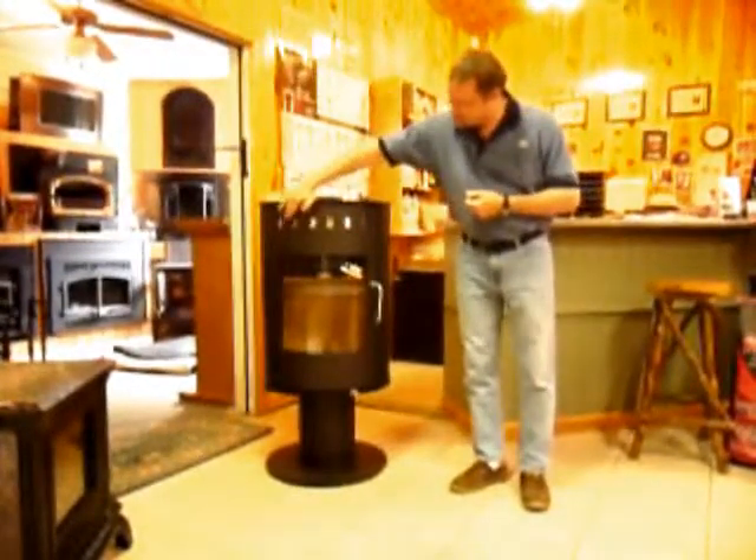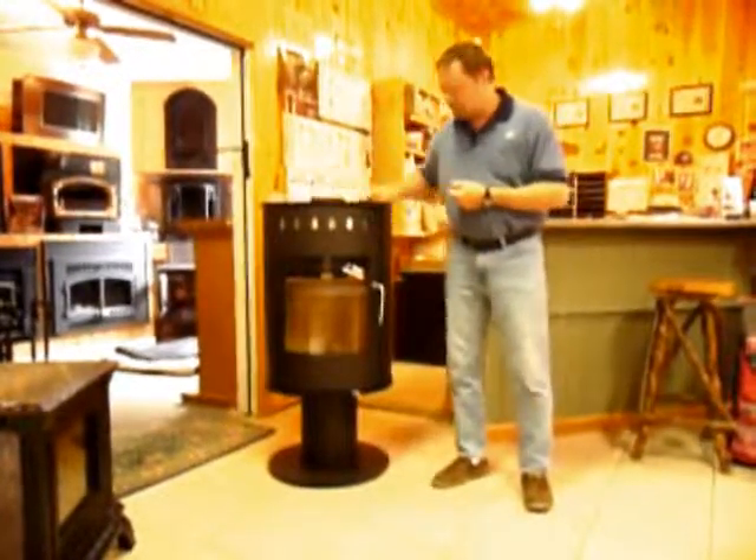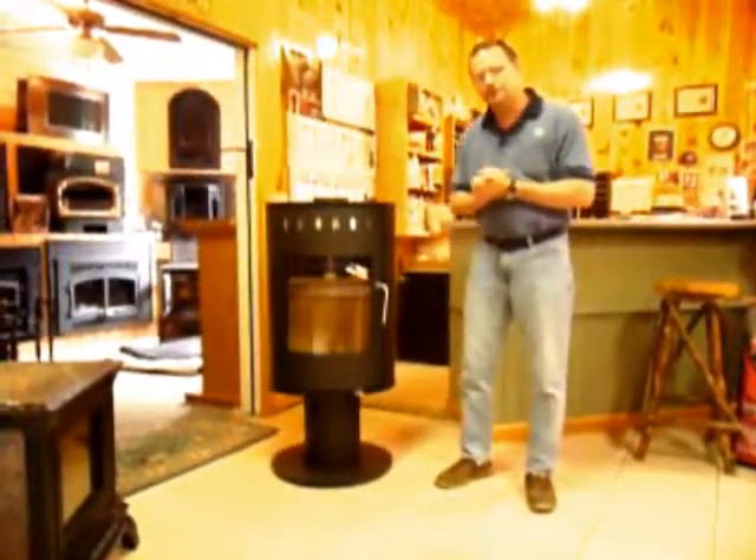As you can see here, it has stainless steel on the top — kind of a different look. More of a round look and a vertical look compared to a traditional wood stove.